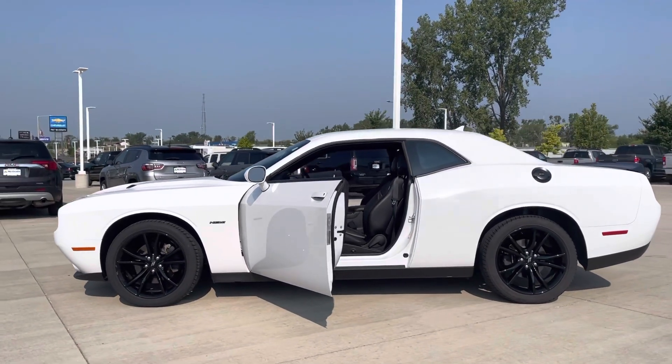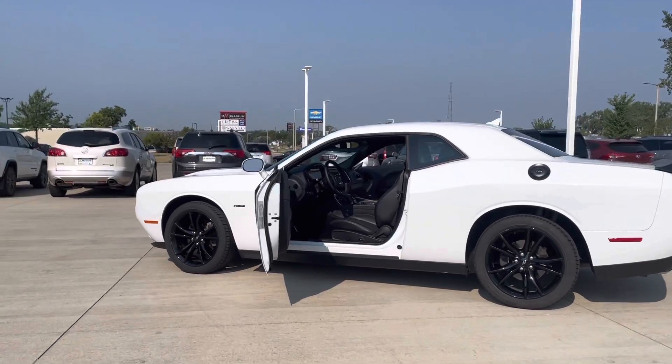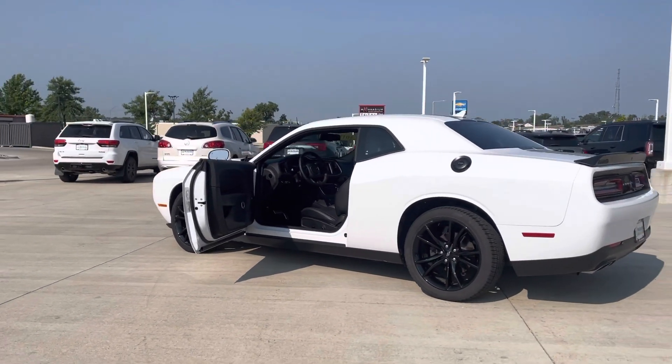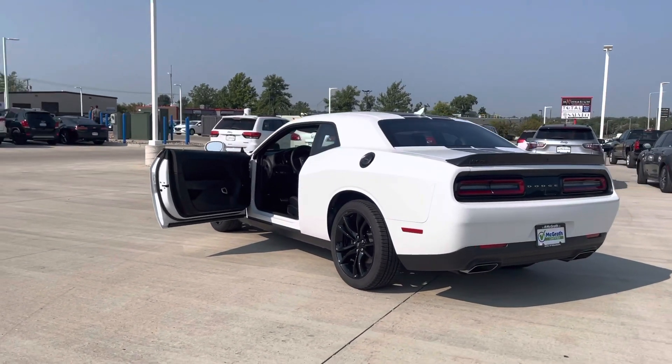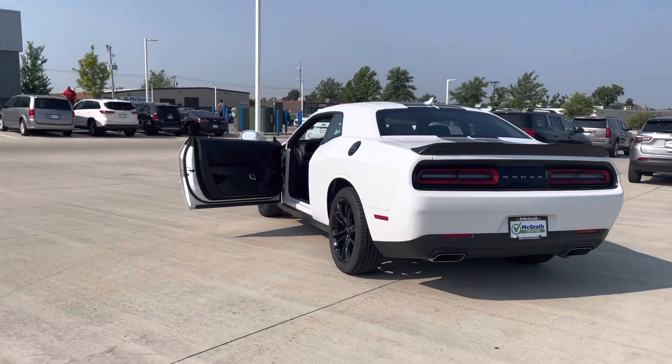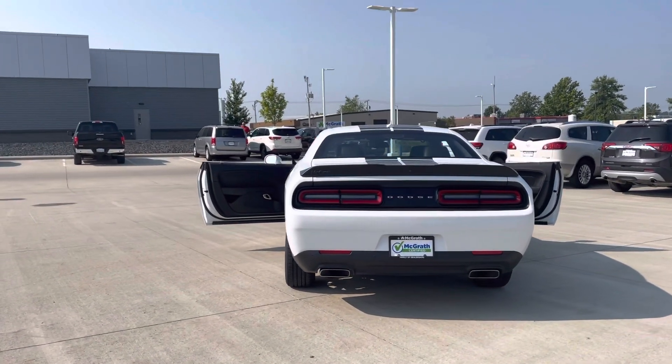Very sharp looking car and in very good condition — it was well taken care of. It's got 13,000 and some change on it for mileage. This vehicle in particular is McGrath certified, so it is a certified pre-owned. On top of the manufacturer warranty, you get a 12 month, 12,000 mile wraparound bumper-to-bumper warranty.